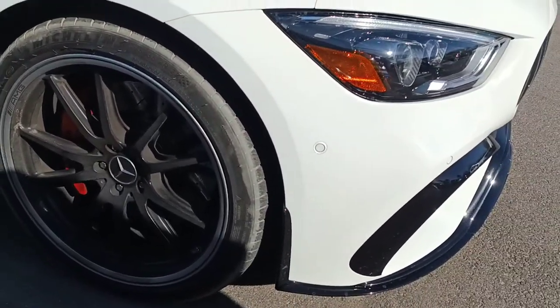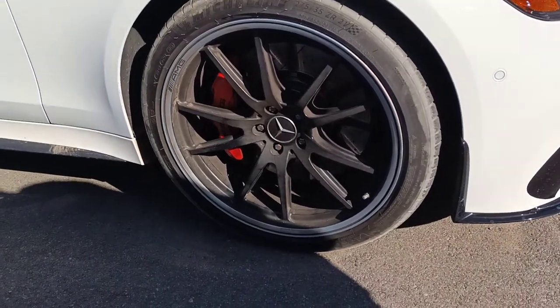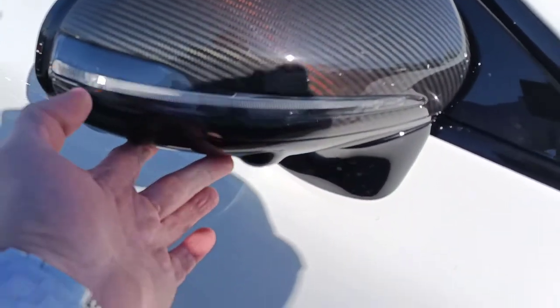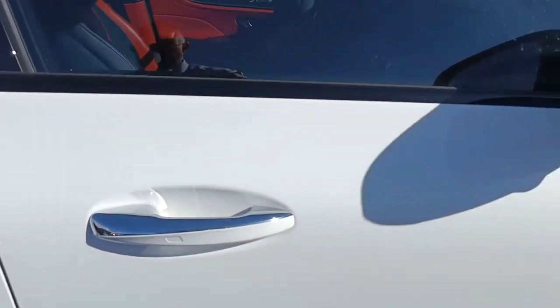I'd like to point out the clean wheels, free of curb rash — it's a good way to judge a vehicle. Nice carbon fiber mirrors. You've got the surround view camera, keyless entry, and push button start.